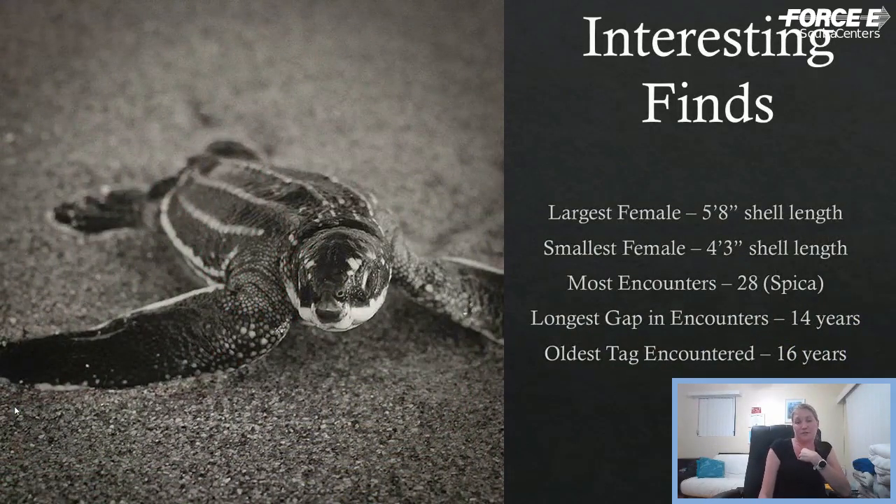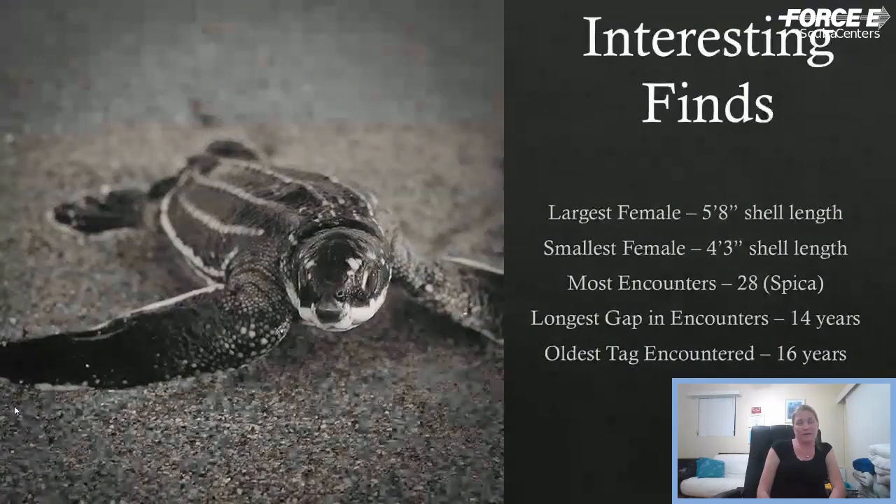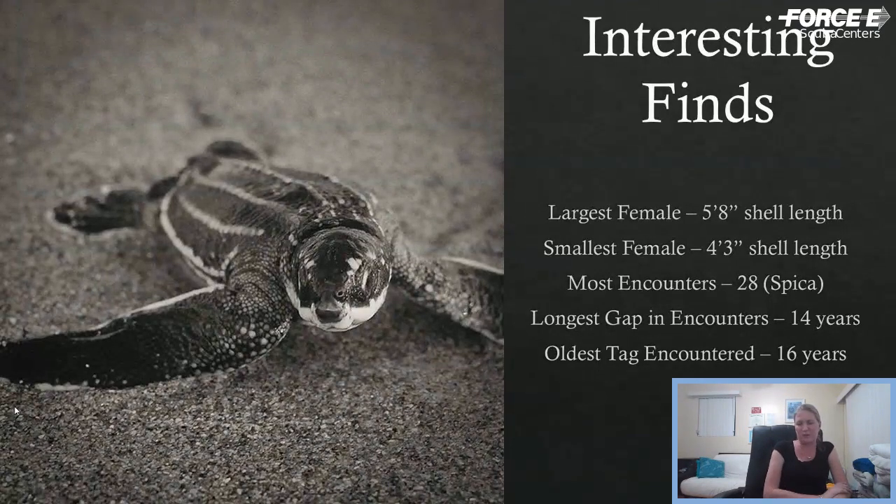Just some stats: our largest turtle was five foot eight inches in shell length — not including head or tail. The smallest was four foot three. The most encounters we've ever had with one turtle was 28, over a span of 2001 to 2013. The longest gap in encounters was 14 years — a turtle we saw in 2001 and didn't see again until 2015. The oldest tag that was encountered is 16 years. Usually these metal flipper tags fall out, but we've had some retained for up to 16 years.